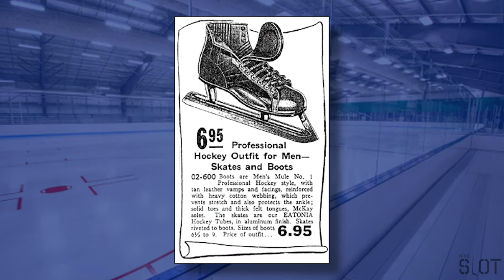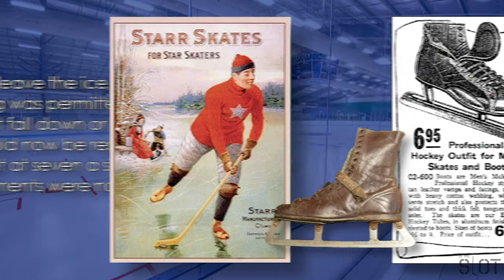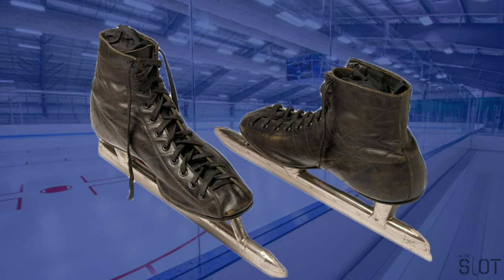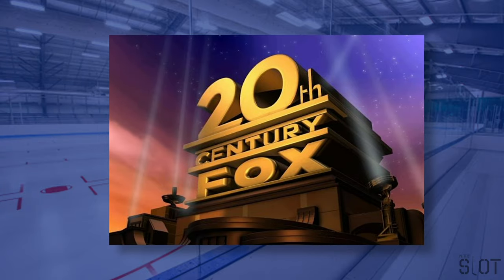Star introduced the first tube skate, in which the blade was held by a tubular carrier which then attached to the boot. The Star Hockey Skate remained popular among hockey players well into the 1920s. As the rules of ice hockey became established by the late 1800s, so did the need for sturdier skates. In 1914, the closed-toe blade, made from one piece of steel enabling skates to be lighter and stronger, was invented by John E. Strauss, a blade maker from St. Paul, Minnesota.